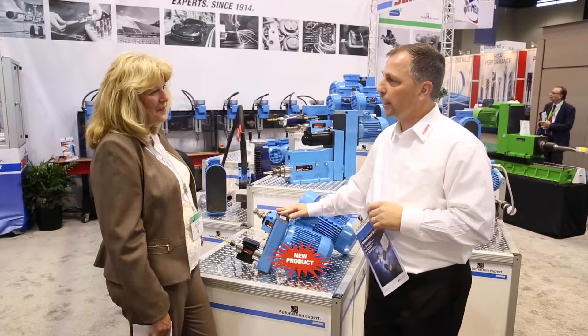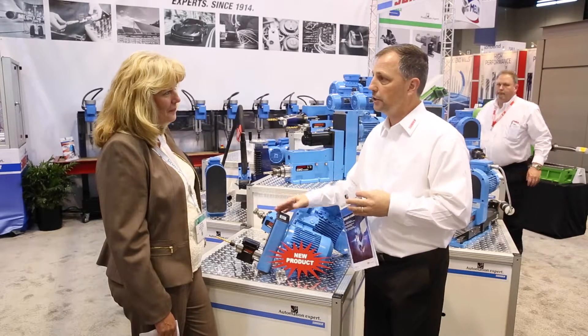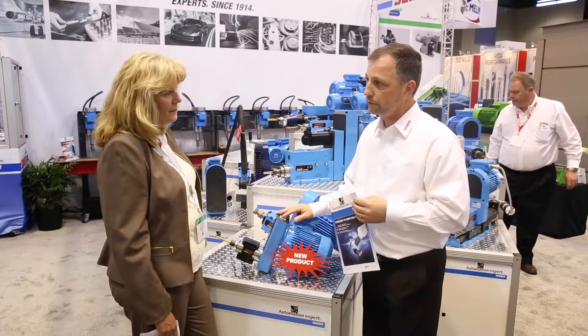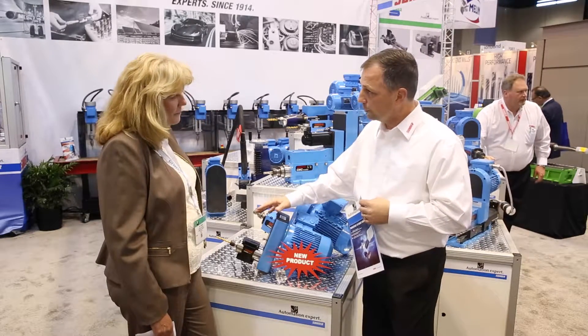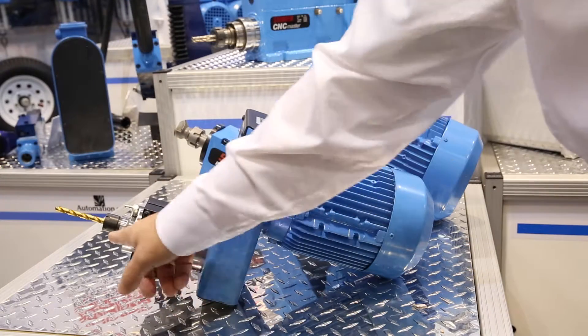Another thing we are excited about is our new line of robotic tools. Zooner is developing a set of light machine units to be used in robotic applications. The first unit is our VEX-8. It's a block spindle but it's a lot lighter than our other spindles and still allows for robotic milling applications.